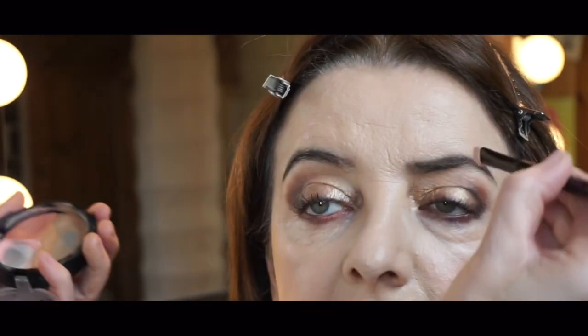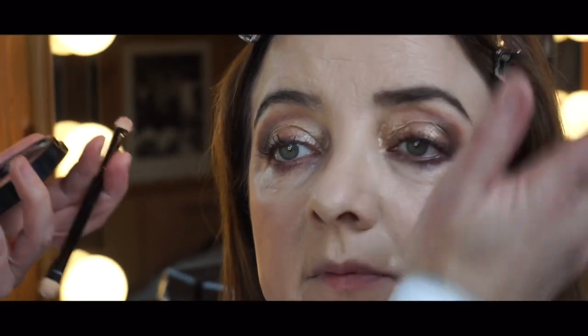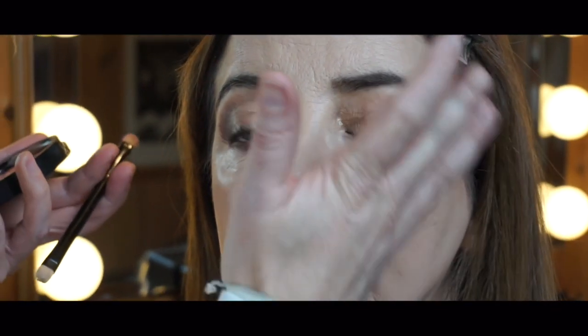I like to highlight three points — top of the cheekbones, a little bit above the brow bone, and just here — because that automatically drops the jaw area into shadow. So you don't have to go crazy on your jawline with bronzer. By putting that little bit of highlight there, it automatically puts the jaw in shadow anyway.